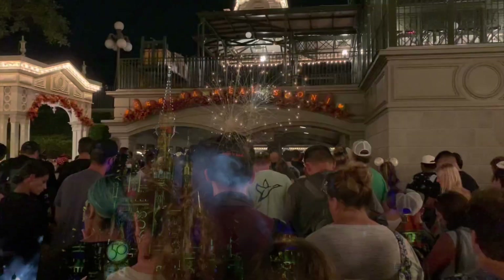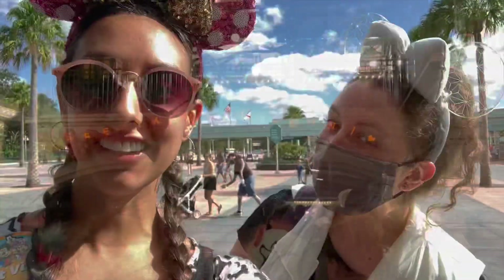The show ends with Tinkerbell literally jumping out of the castle and flying down in a light-up costume. With that we made our exit and went on home.